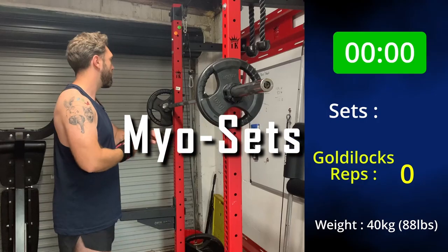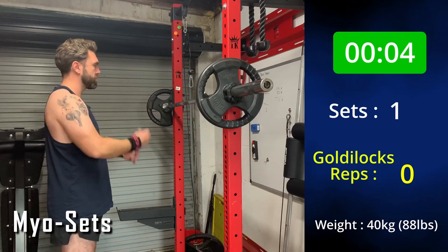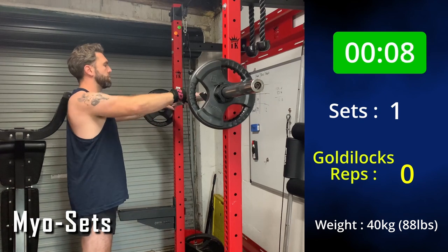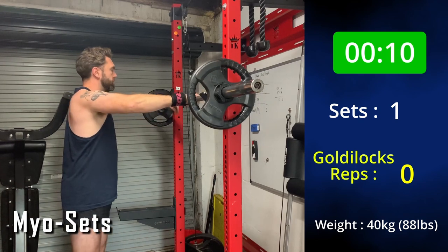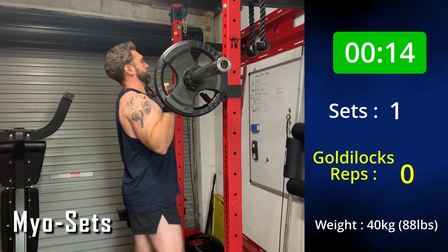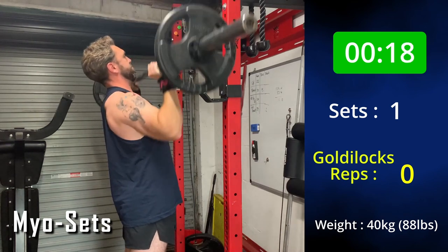Myo sets! The basic idea with this one is that you do an activation set, which is something that you push almost all the way to failure, and then you wait 15 seconds and then you do another three to five reps, then wait another 15 seconds, another three reps, another 15 seconds, another three reps, and so on for as many sets as you want.